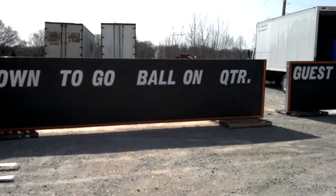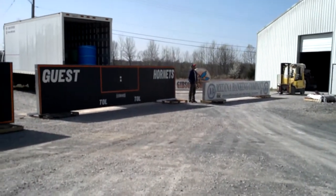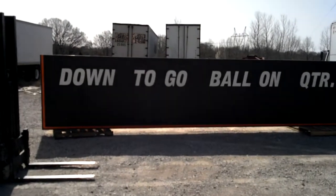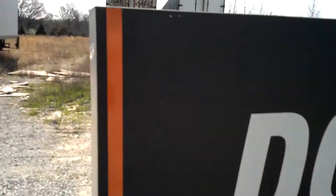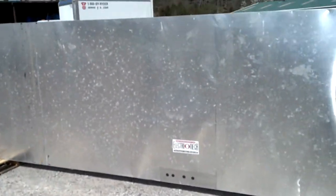Hello everybody. Today we have a video for a scoreboard that is for sale. It's an Electromech scoreboard. It's 24 feet wide and I'll go ahead and get a good video for everybody to see exactly what this thing looks like in front and back. Great deal for any school that's looking to upgrade the scoreboard, because this thing is absolutely massive.